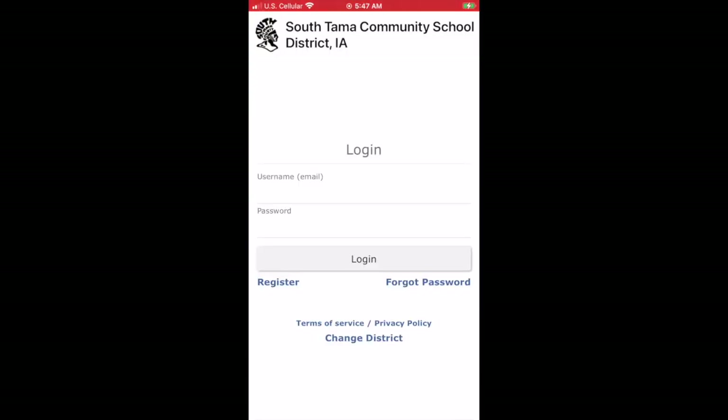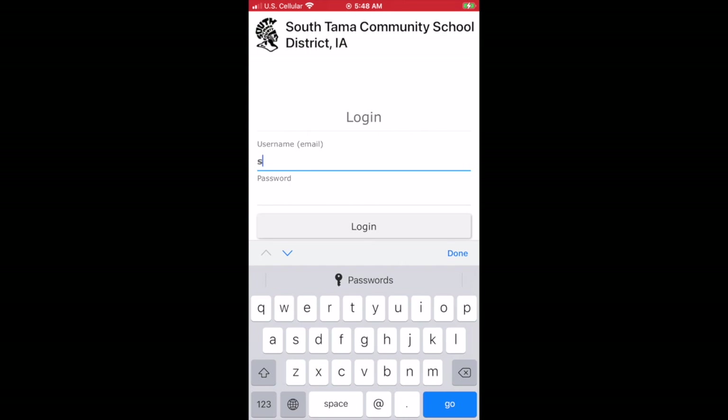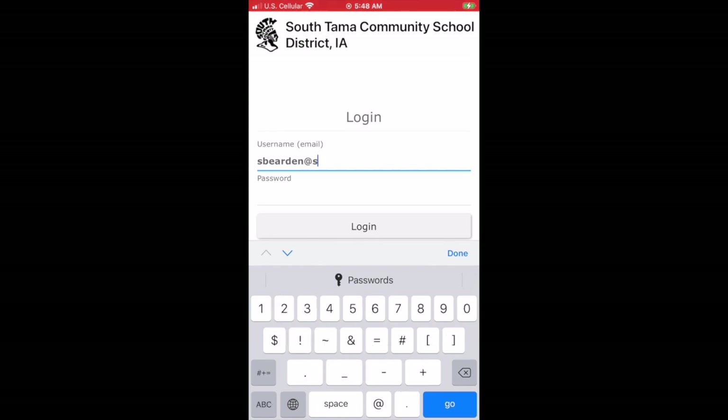You'll go ahead and log back into Traversa Ride 360 by entering your email address again and putting in your password one more time.